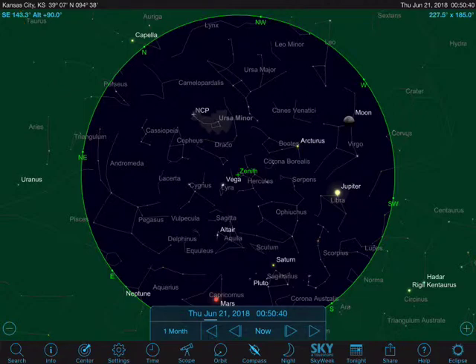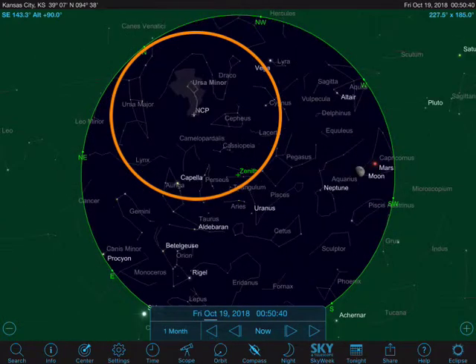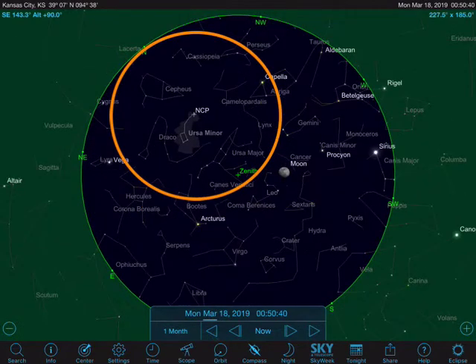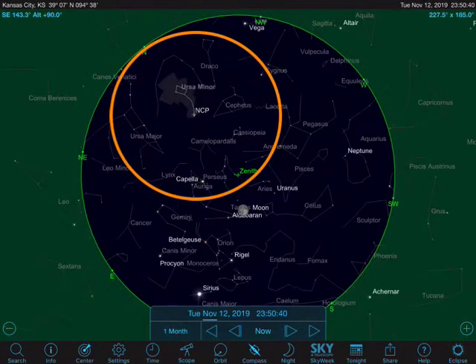If I now point you towards Ursa Major, you can see that it too is circling the north celestial pole. I'm still going by month at the moment, and although it does get very close to setting below the horizon, it never actually does.